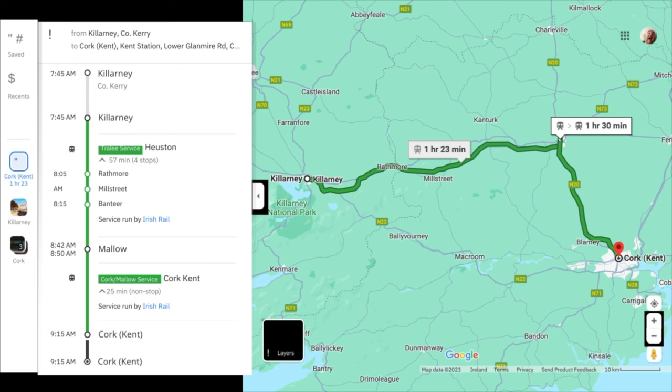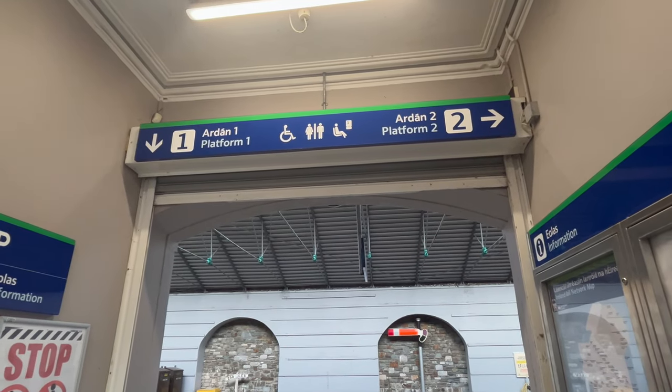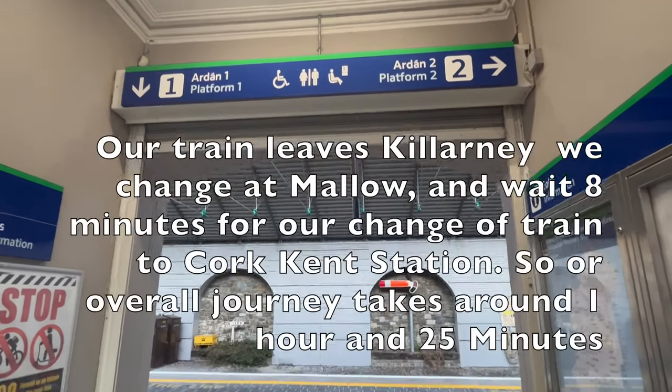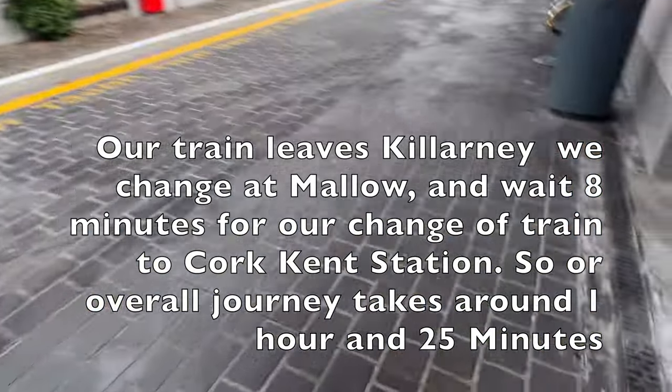Our stops along the way on today's journey are Ratmore, Mill Street, Banteer, and we change at Mallow for our onwards direct journey to Cork Kent station. There is only one long platform here at Killarney station, numbered one and two.